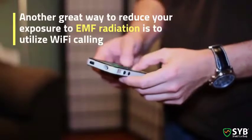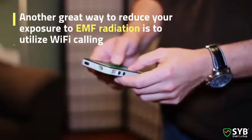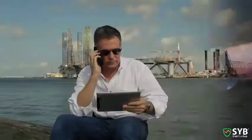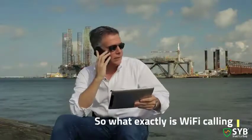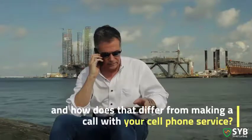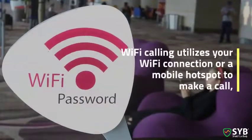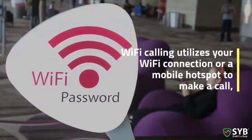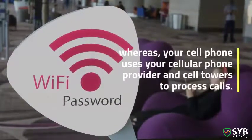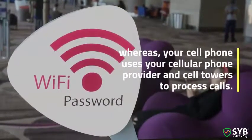Another great way to reduce your exposure to EMF radiation is to use Wi-Fi calling instead of making a regular cellular phone call. So what exactly is Wi-Fi calling, and how does it differ from making a call with your cell phone service? Wi-Fi calling uses your Wi-Fi connection or a mobile hotspot to make a call, whereas your cell phone uses your cellular phone provider and cell towers to process calls.